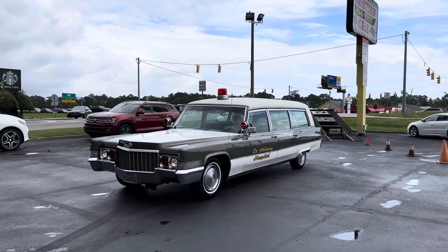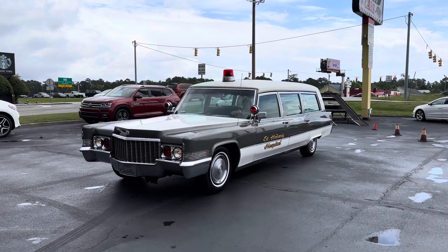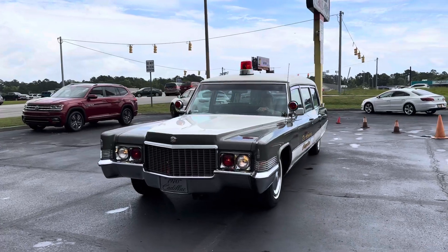Hey guys, it's Bill from Companies Cars. Hope I'm coming in loud and clear to you. This is going to be our first of several videos of this 1970 Cadillac Ambulance Slash Hearse.